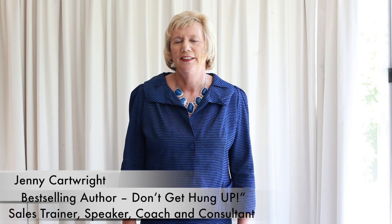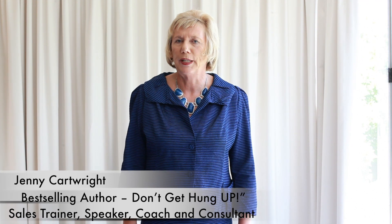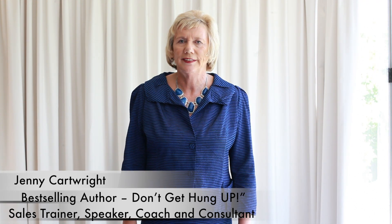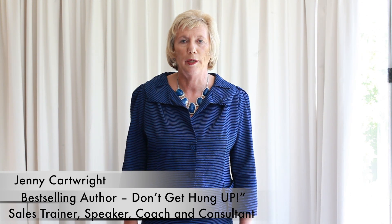Hello, I'm Jenny Cartwright and this is session six of my quick video tips on telephone sales. This session is about how to make a powerful presentation. If you're not making an appointment and you're going on to do the sale on the phone, we would want to continue with doing the presentation after our questioning and listening skills. There are four ingredients for a good, powerful presentation on the phone.